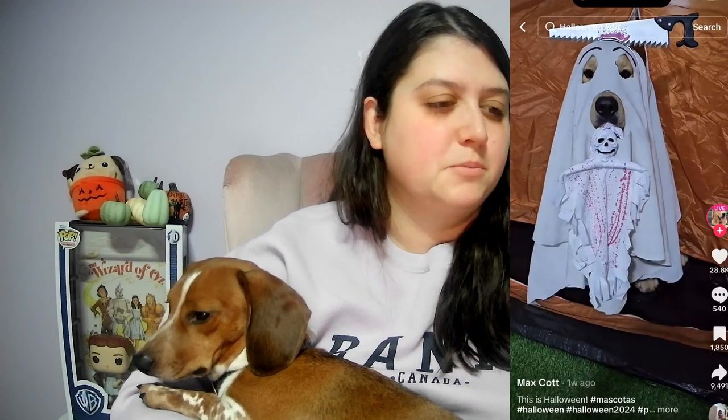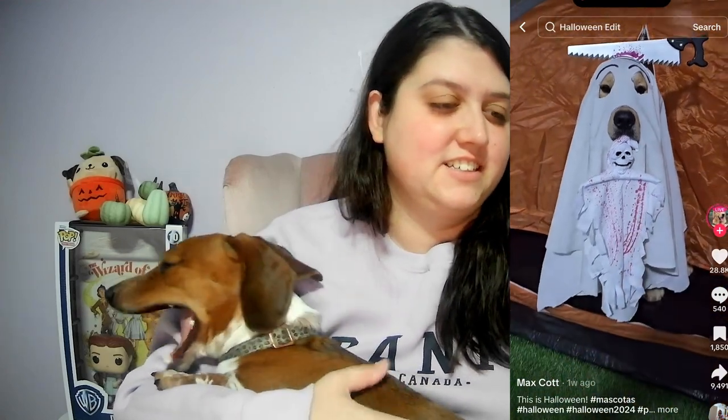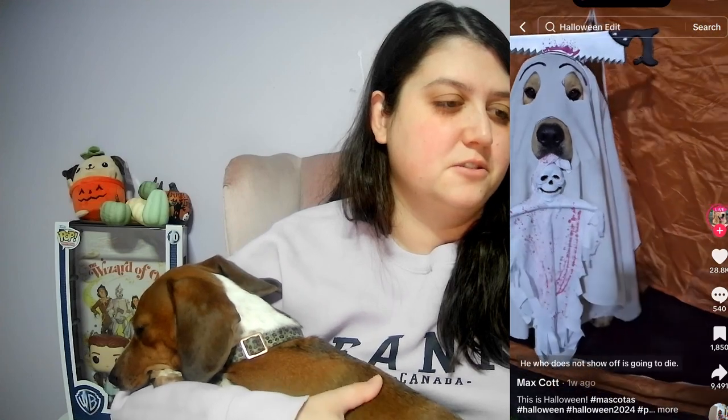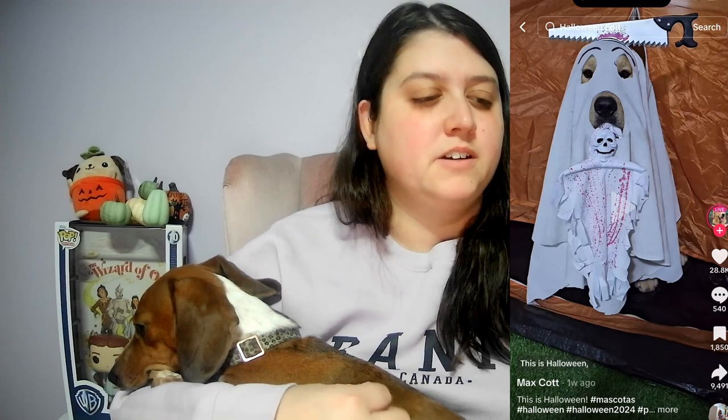We're on number four. Here we go — oh, here's the puppy. Aww, I love that. That's so cute, that's so adorable. Let me know in the comments below what you guys think of these so far and what your favorite costume is. If you're dressing up, what you're dressing up as and what you're dressing up your dog or animal as.